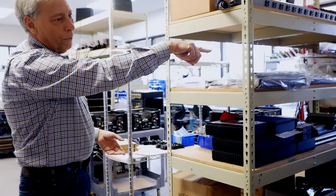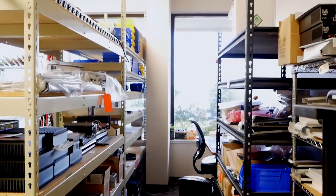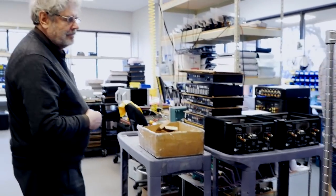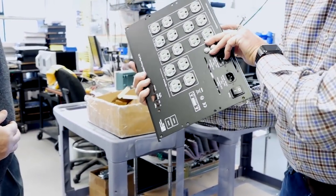There's a full-time person managing just inventory, plus two full-time purchasing staff — a three-person team just keeping the production floor stocked with parts. PS Audio currently employs 38 people, nearly 40, and they're running out of room to squeeze more people in.